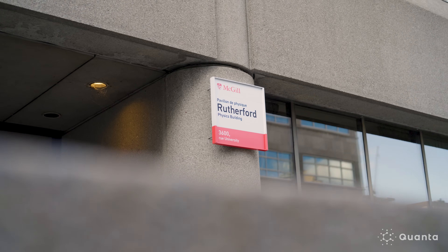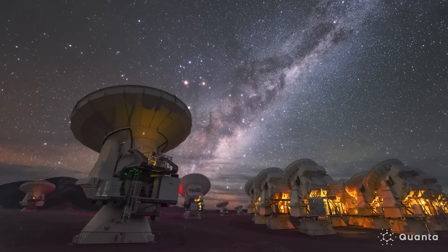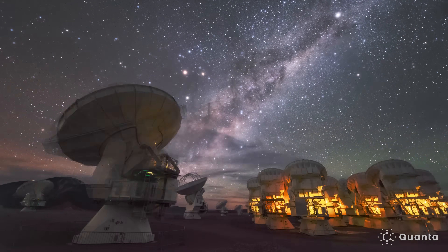My name is Cynthia Chang. I'm an associate professor in physics at McGill University and I'm an observational cosmologist — so I build telescopes for a living. One of the wonderful things about radio astronomy is that we are able to see the universe in ways that we cannot see with our own eyes.